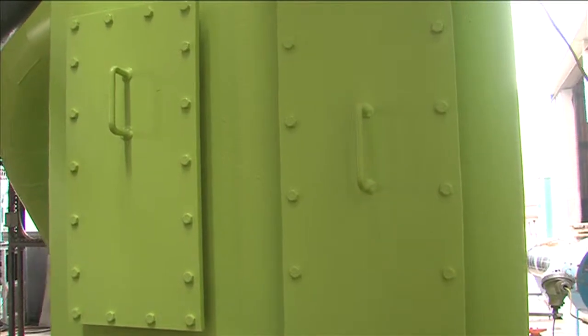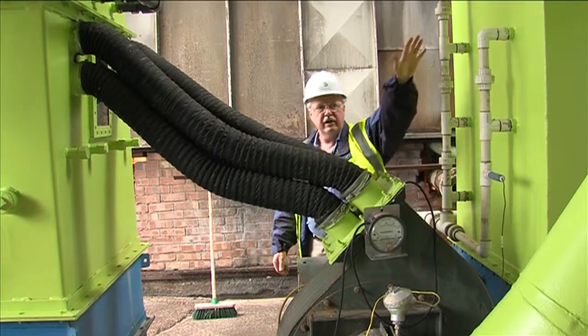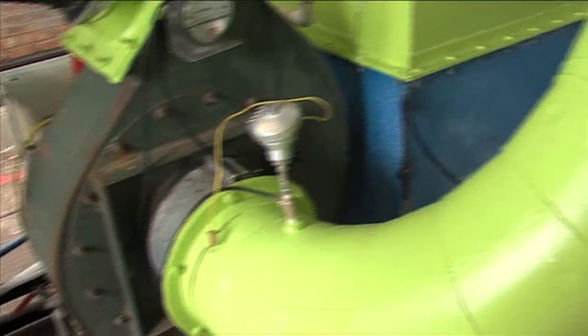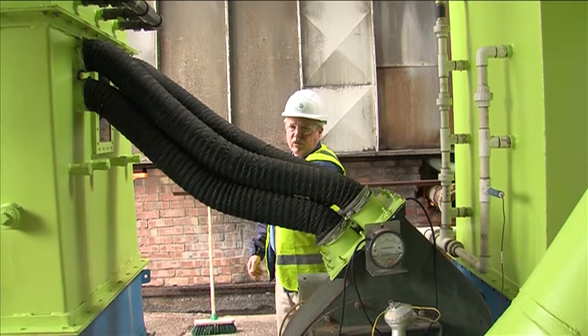From the gas conditioning system — this chamber — the gas flows through here and then comes through that duct there into this blower, and from the blower we force it into the wet scrubbing system.